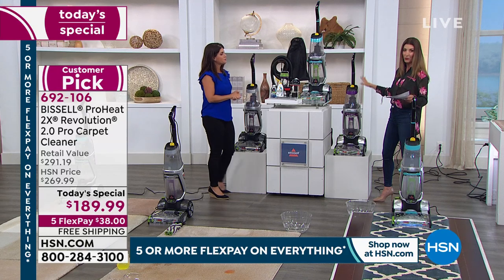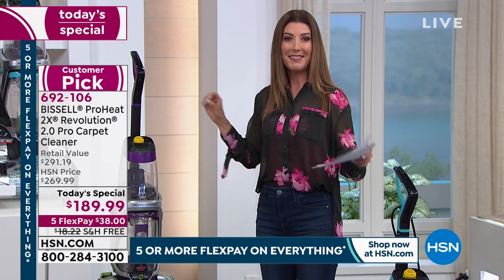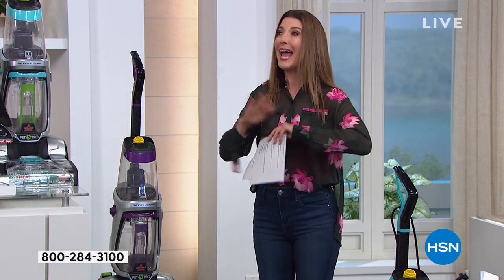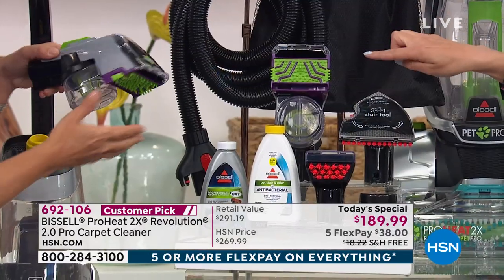Not only are you getting the most powerful cleaner, but for the first time ever there are three modes: a brand new max mode, a deep clean mode, and the incredible express mode that now cleans and dries your carpet in half the time — 30 minutes flat. Let me show you all the accessories you're receiving with our one-day-only price.